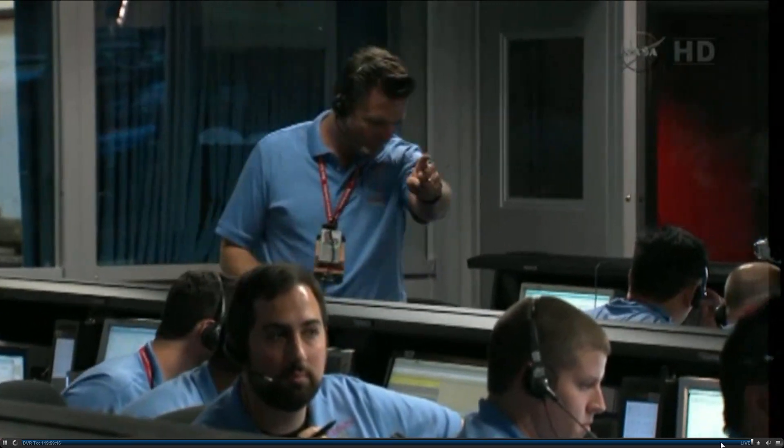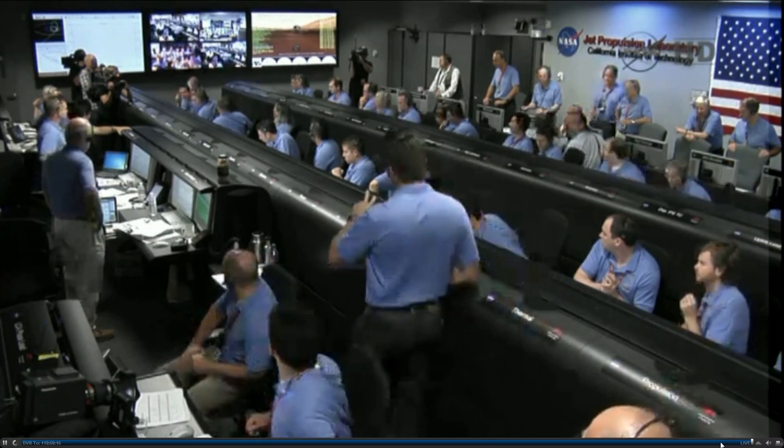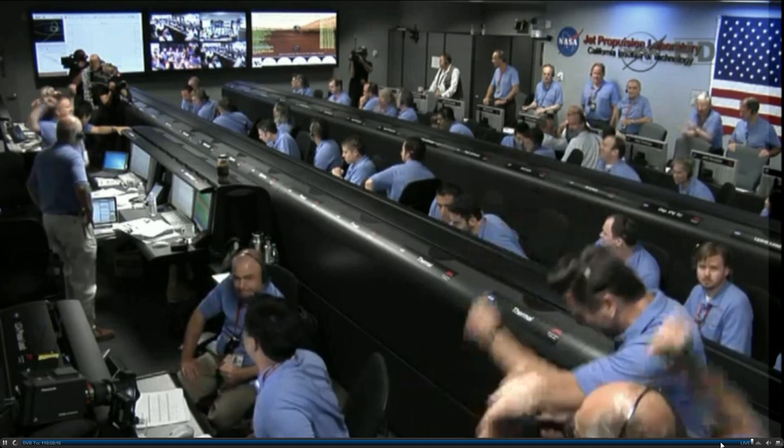Curiosity in calm configuration. Redmuse stable. UHF is good. Touchdown confirmed. We're safe on Mars.